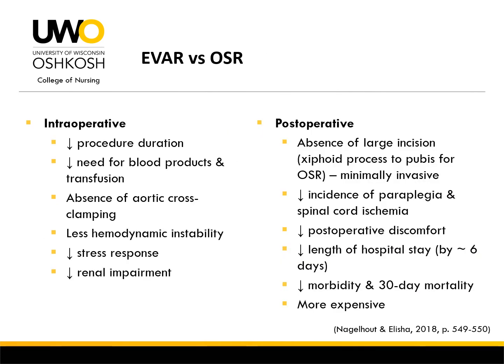When compared to an open surgical repair of an aortic aneurysm, an EVAR provides numerous benefits. Intraoperatively, there is a decrease in the length of procedure, the need for blood products or transfusion, an absence of aortic cross clamping, less hemodynamic instability, and a decrease in stress response and renal impairment. Postoperatively, there is an absence of a large incision extending from the xiphoid process to the pubis, a decreased incidence of paraplegia and spinal cord ischemia, a decrease in postoperative discomfort and length of hospital stay, and a decrease in 30-day mortality rate.